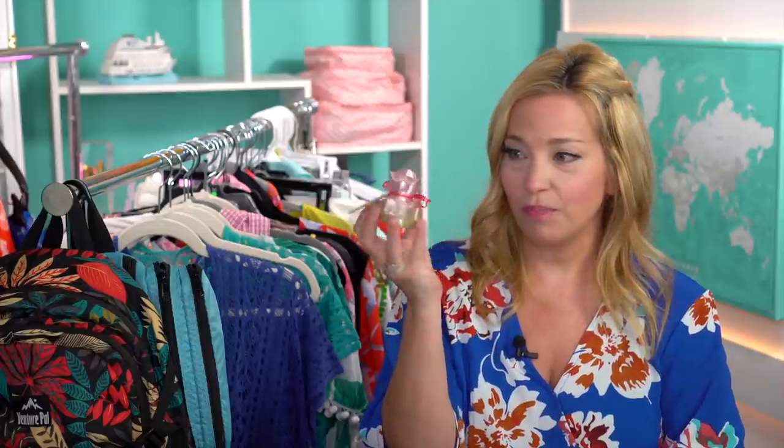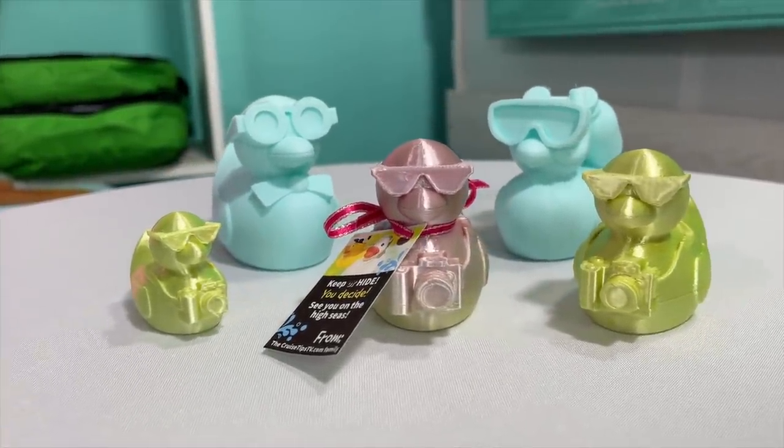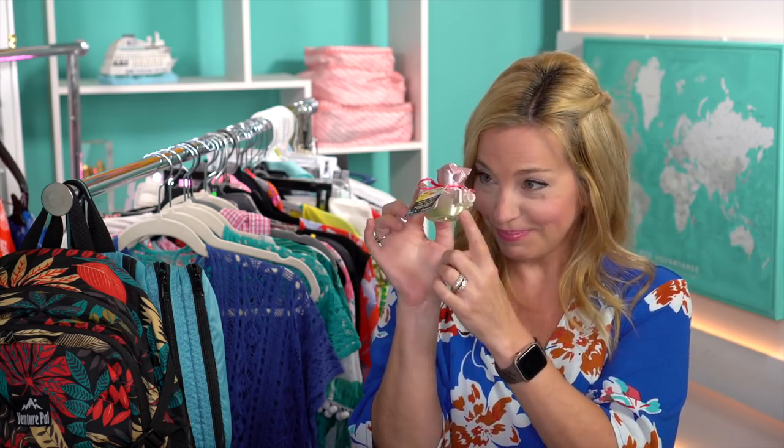One of the things we're doing is hiding ducks. Junior and Mr. Cruise Tips TV used our 3D printer at home to make custom ducks to hide around the ship, with little tags that say 'Keep or hide, you decide — see you on the high seas.' When someone finds them, they post a photo on social media using the hashtag cruising ducks.